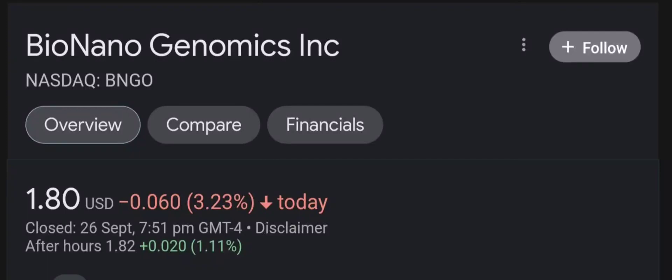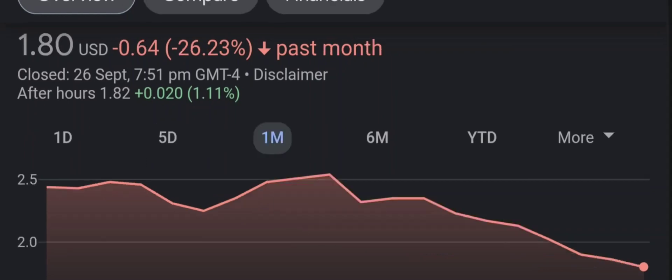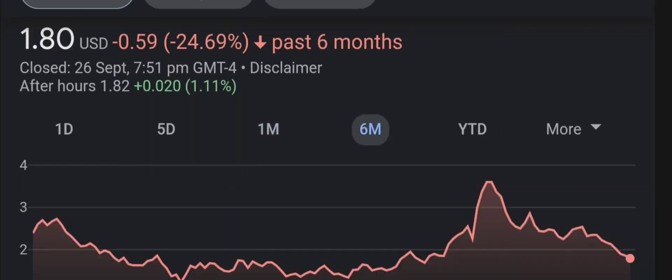Hello guys, welcome back to our YouTube channel. I am here to bring your financial news that you can use. In this video, I'm going to do an update stock analysis on Bio Nano Genomics. Have I changed my sell recommendation from last year on this penny stock? Let's find out together. I'm going to go over a summary of the company, its product offerings, recent headline news, financial analysis and projection, and give my buy, hold, or sell recommendation.